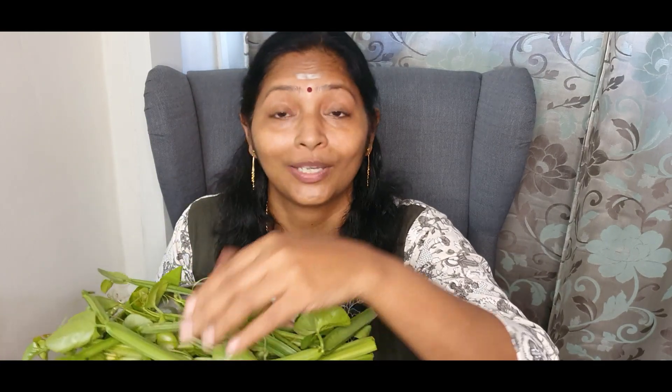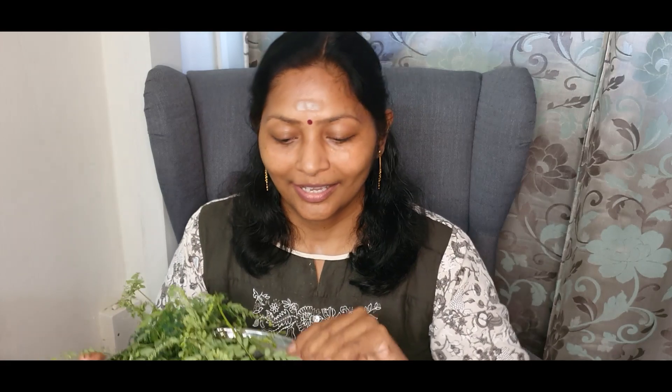This is a creeper. It's called Pirandai and it's quite yummy to consume. And I also have here Keezhanelli. This plant has many medicinal values, so if you are new to this plant go check it out. It's called Keezhanelli.